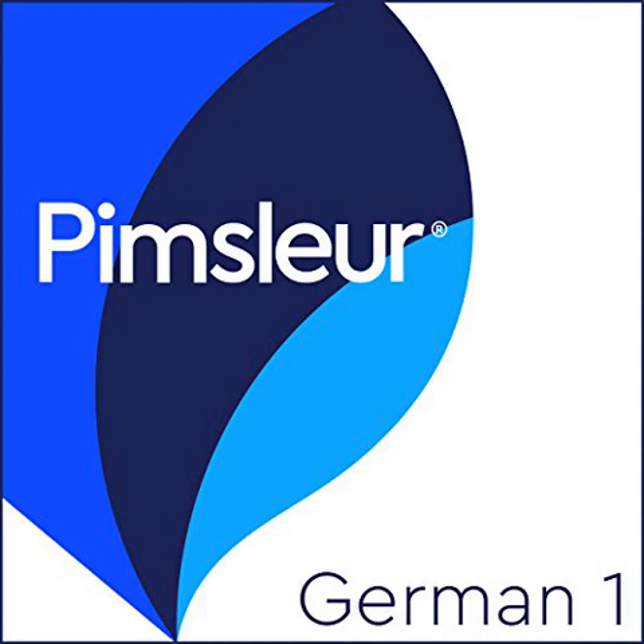Graduated interval recall. The term graduated interval recall is a complex name for a very simple theory about memory. No aspect of learning a foreign language is more important than memory. Yet before Dr. Pimsleur, no one had explored more effective ways for building language memory.